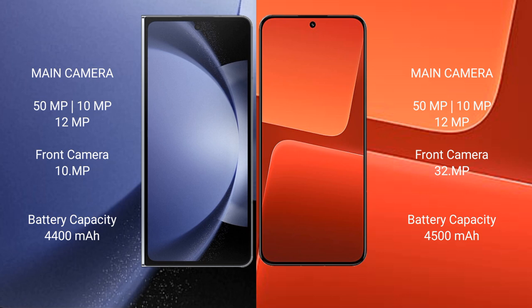Samsung Galaxy Z Fold 6 has a 4400mAh battery with 25W fast charging support. Xiaomi 13 has a 4500mAh battery with 67W fast charging support.